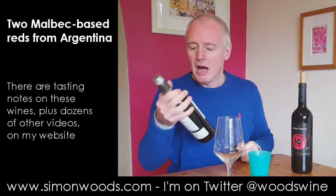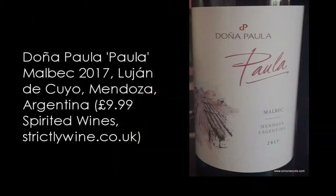So the first wine, Doña Paula, and it's just called Paola. Paola Malbec 2017 from Mendoza, weighing in at 13.5% alcohol.